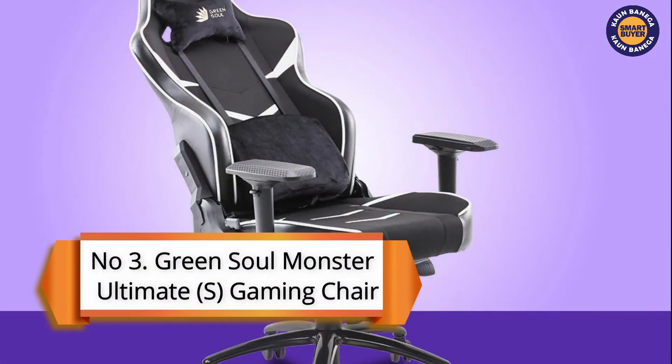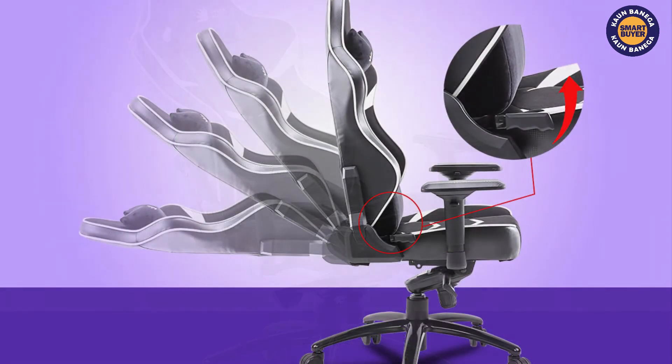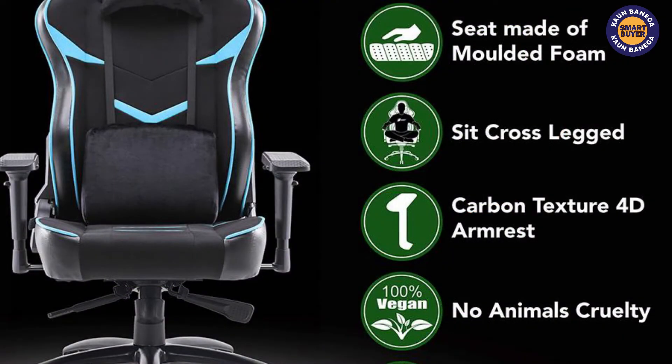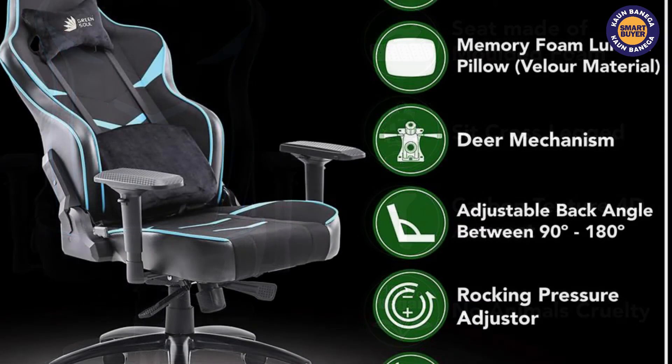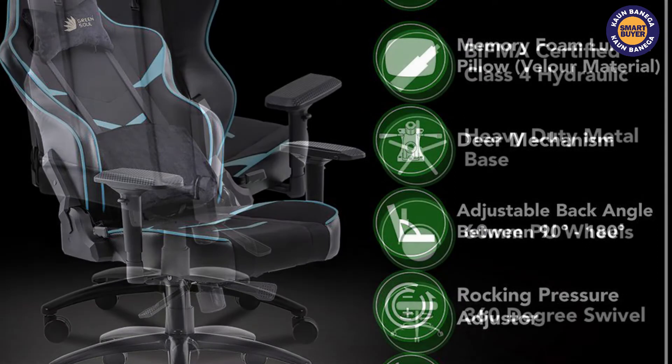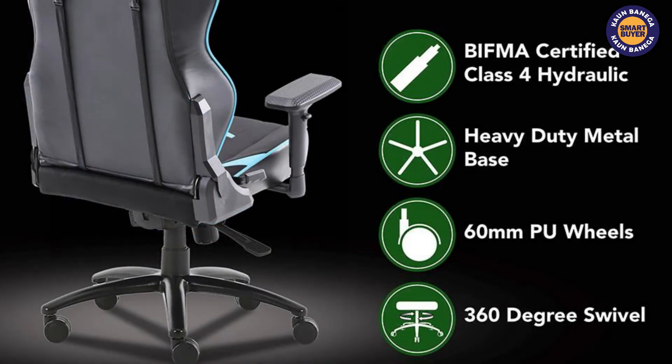Next at number three in the Kaun Banegai Smart Buyer list is the Green Soul Monster Ultimate Gaming Chair. Green Soul Monster Ultimate is a must-have gaming chair in your gaming room as it provides long hours of comfort for long and intense gaming sessions. The build quality of this product is amazing, built with heavy duty metal, and it also provides adjustable armrests made of PU leather.